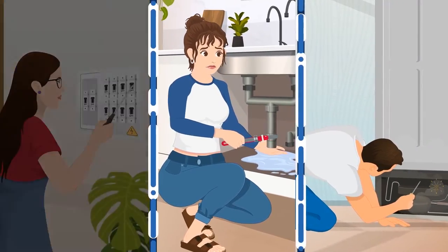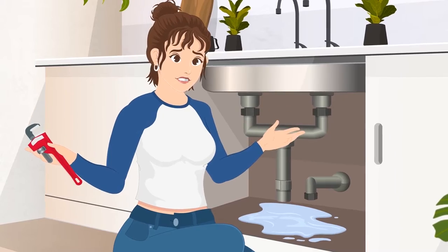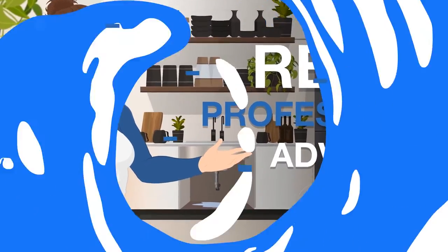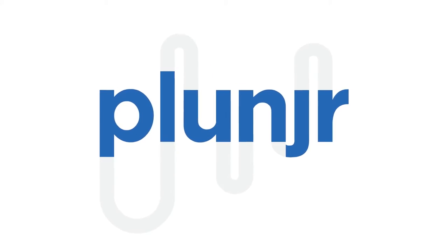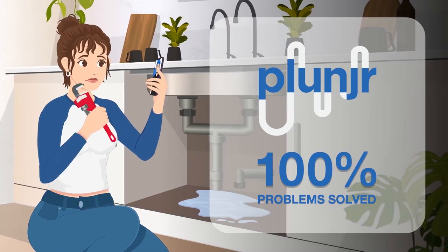Maintaining your home is important. Doing it all yourself can be intimidating and frustrating. When you need real professional advice to fix everything in your home, use Plunger. At Plunger, it's our mission to solve 100% of the problems in your home that don't require an on-site professional.